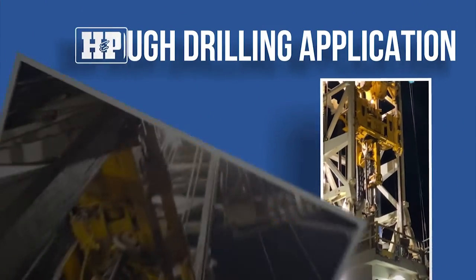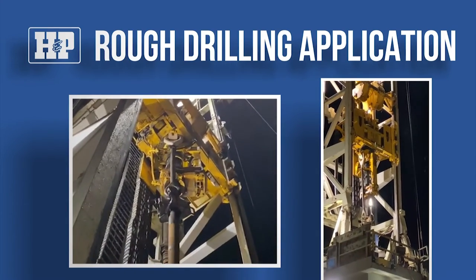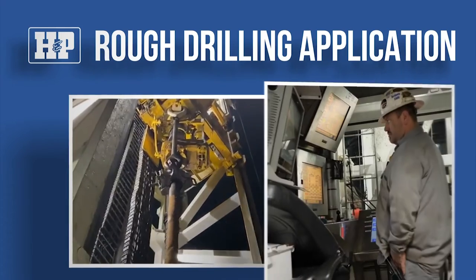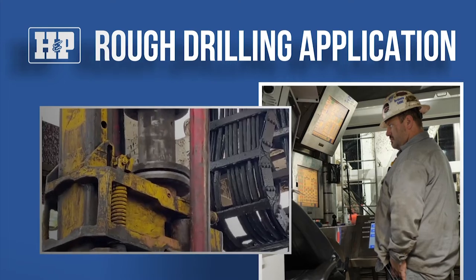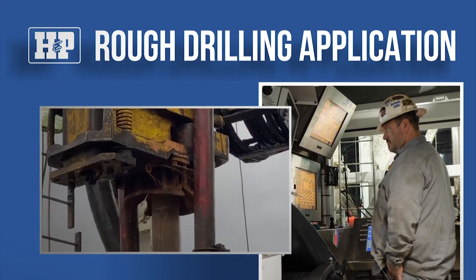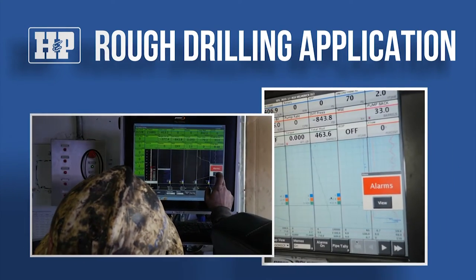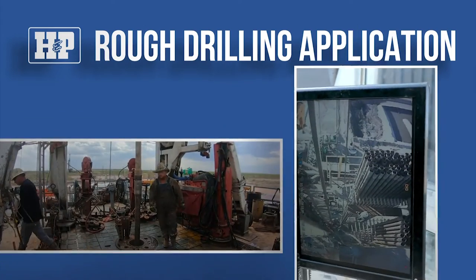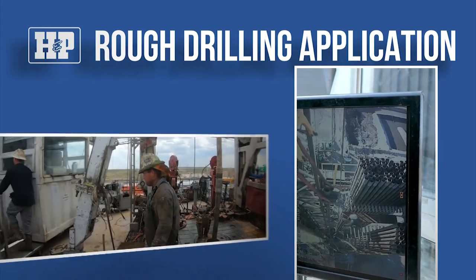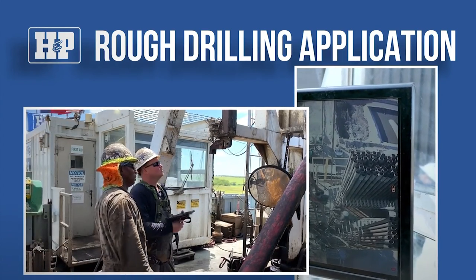The rough drilling application is being developed to help the driller monitor amplitude vibration by hook load and thresholds of standard deviation and torque. The application is designed to monitor all three systems and proactively warn the driller when rough drilling is detected. It also notifies the driller to take measures to safeguard crew members by clearing the rig floor, establishing barricades, and establishing a frequency of inspection for equipment in the derrick.